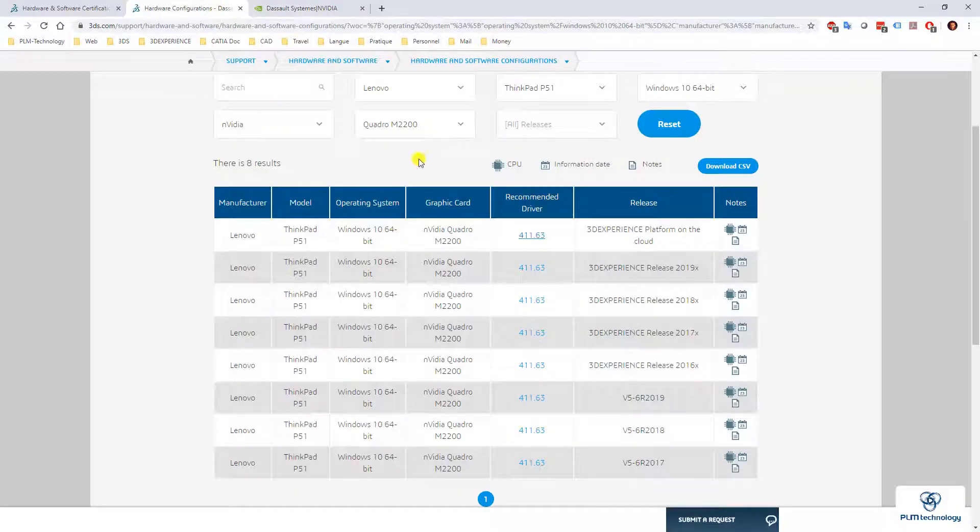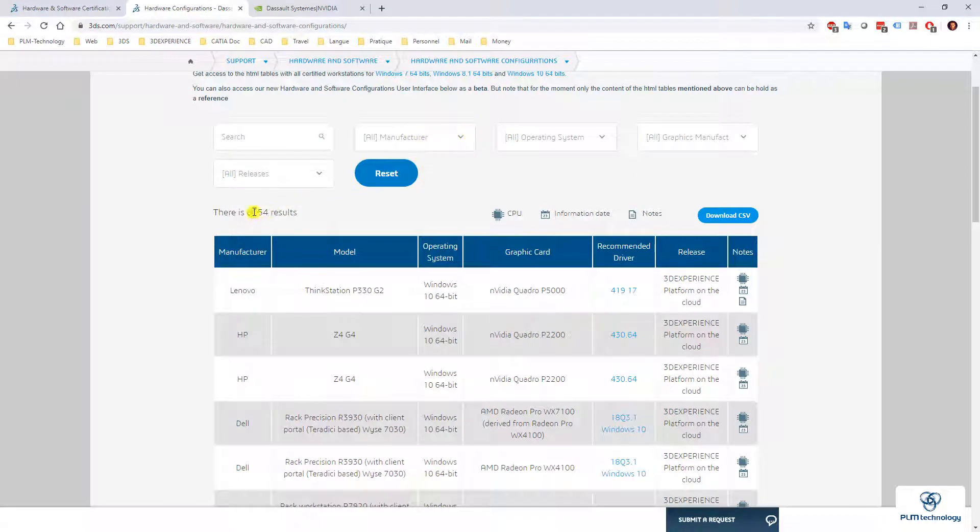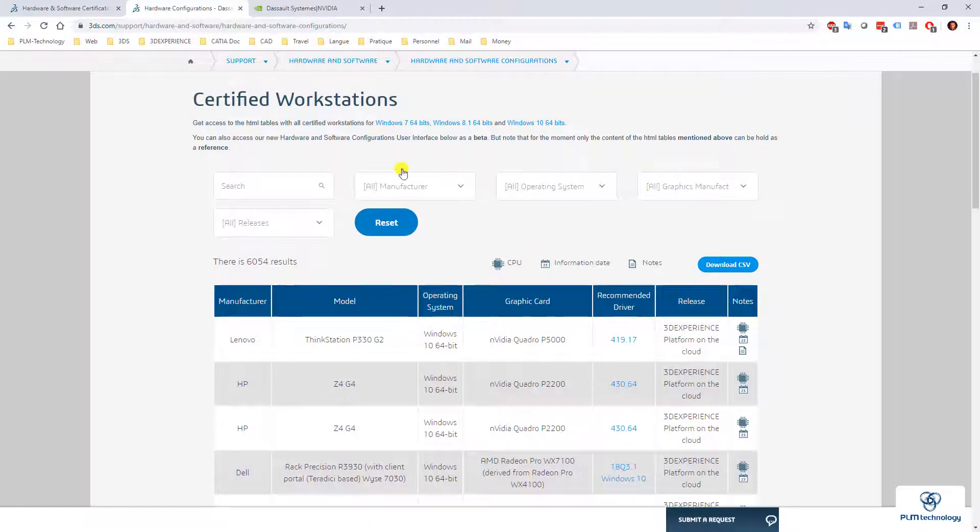If your computer is not on the list — as you can see, there are 6,000 computers certified — it does not mean that the software will not work. However, if you encounter some issue with the graphical properties in the software, system support will not be able to solve it for you. That is the reason why computers are certified.